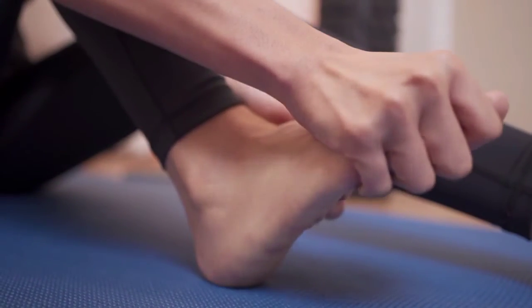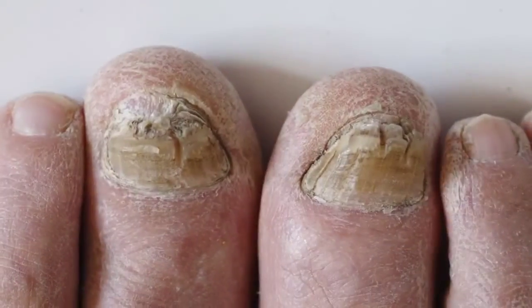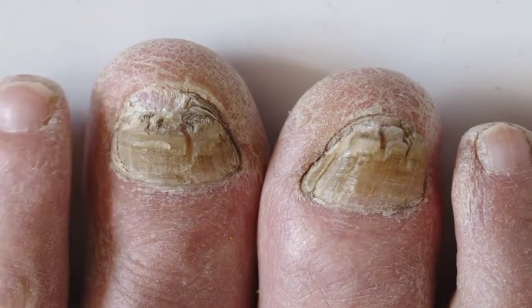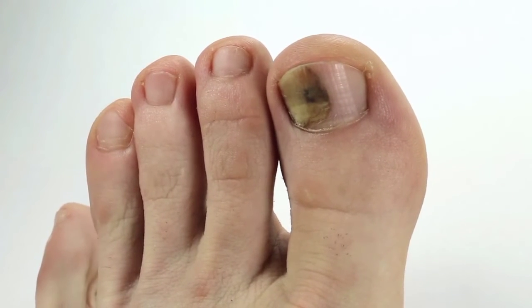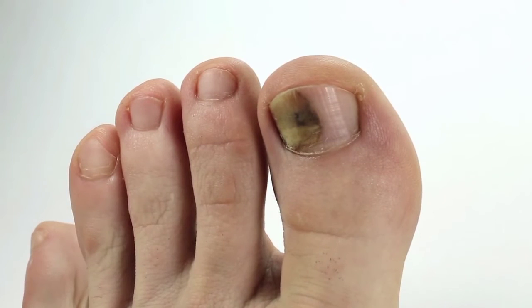Garlic has antibiotic and antimicrobial properties that favor the elimination of fungi and other microorganisms responsible for nail mycosis. To make this home remedy, crush 10 cloves of garlic into a paste, place it in a bowl of warm water, and wait a few minutes before soaking the affected parts.